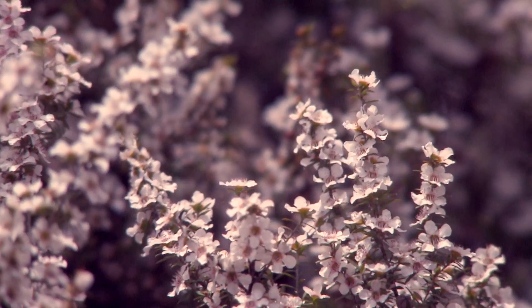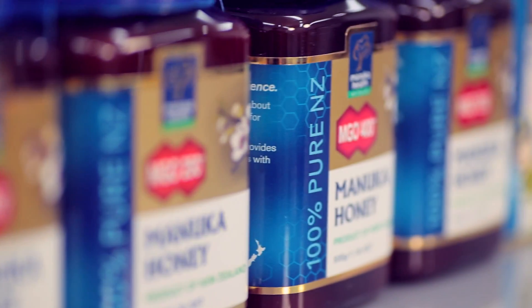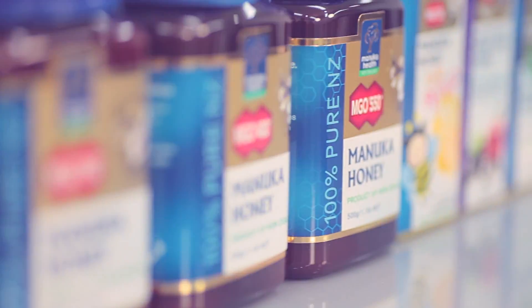Look for MGO Manuka honey to guarantee that you're buying a genuine product. Manuka Health — given by nature, proven by science.